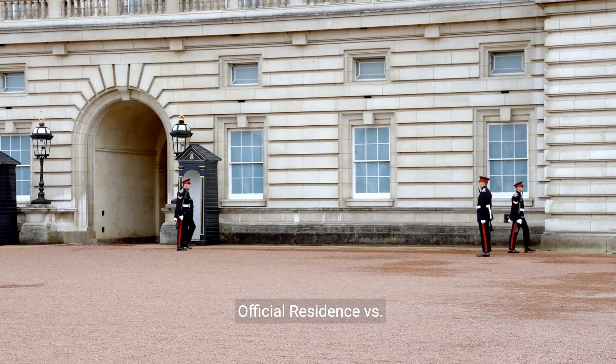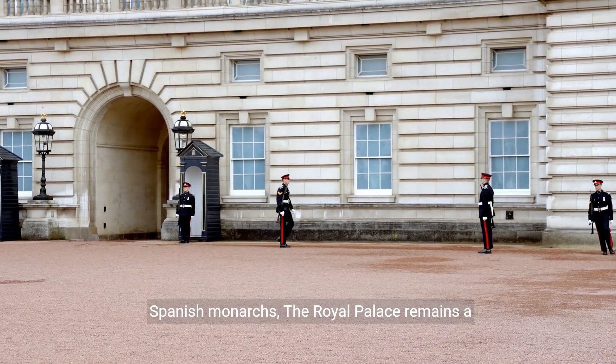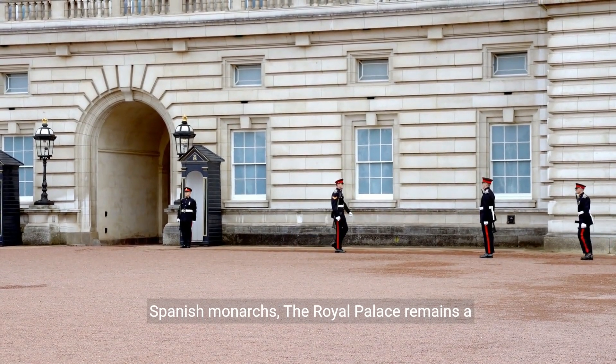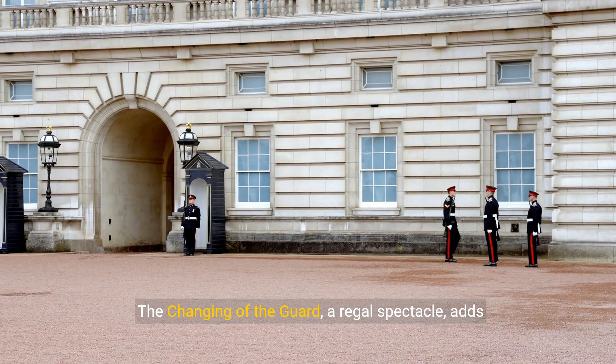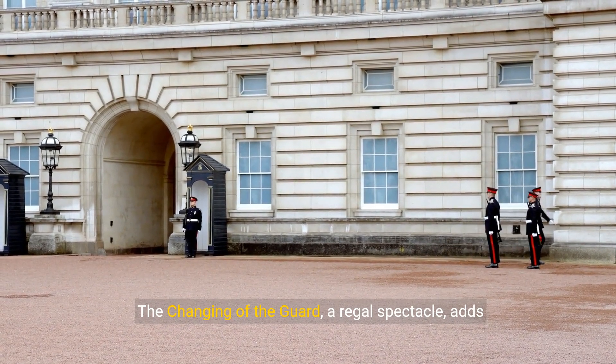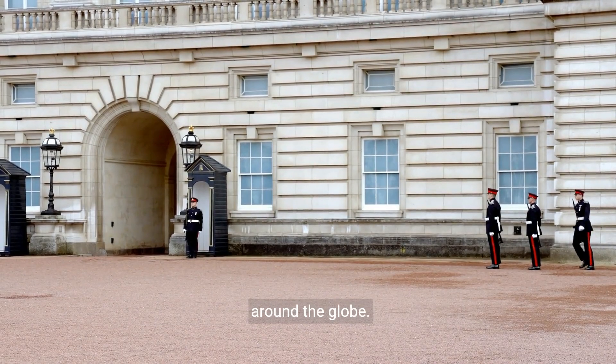Official Residence vs. Symbolic Monument. While no longer the official residence of the Spanish monarchs, the royal palace remains a symbolic monument and a venue for state ceremonies. The changing of the guard, a regal spectacle, adds to the palace's allure, attracting visitors from around the globe.